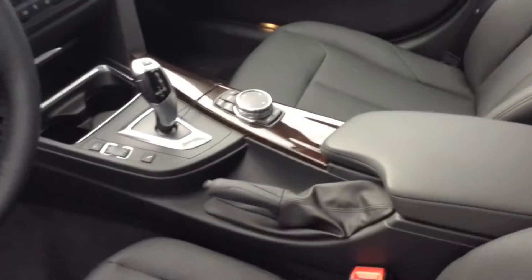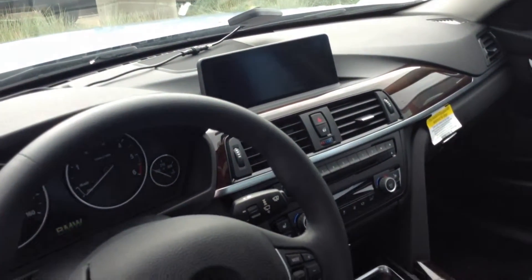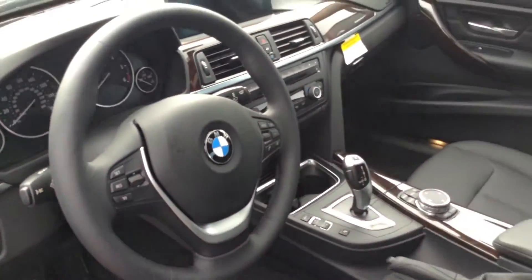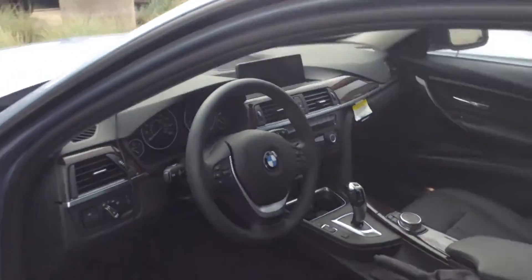So it'll have heated front and rear seats, a heated steering wheel, backup camera, park distance control sensors in the bumpers, as well as heads-up display. So that's what we've got there, and the navigation as well. Nicely equipped diesel.